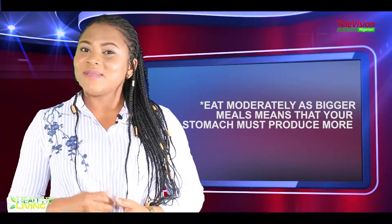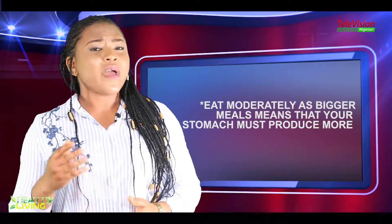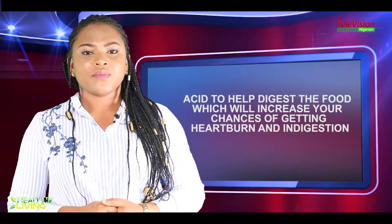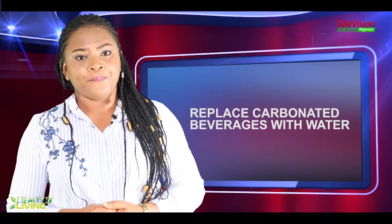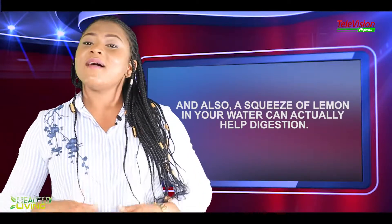Eat moderately, as bigger meals mean your stomach must produce more acids to help digest the food, which will increase your chances of getting heartburn and indigestion. Decrease your intake of caffeinated coffee or tea, and replace those beverages with water. A squeeze of lemon in your water can actually help digestion.